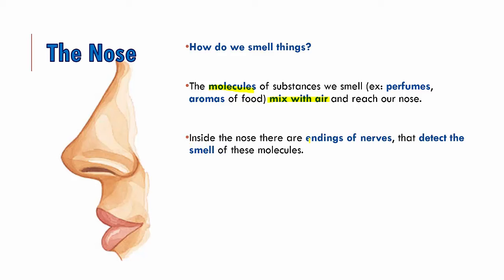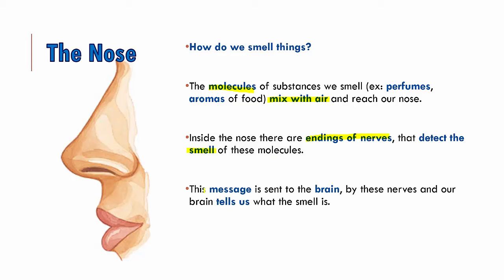Inside the nose there are nerve endings. It is because of these nerve endings that we are able to detect the different smells of these molecules. These nerve endings carry the messages to the brain, and then the brain tells us what we are smelling. Suppose your mother is making macaroni and cheese or your favorite rice and sambar — the molecules reach your nose, the nerve endings carry these messages to your brain, and your brain tells you mama is cooking something very yummy.